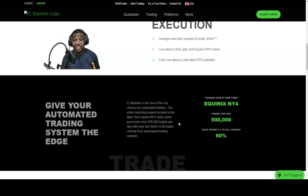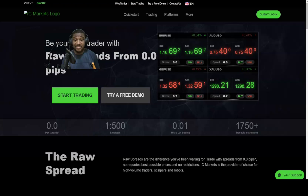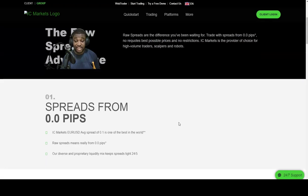IC Markets is a fully regulated broker based in Australia, but they have since undergone some changes in terms of their financial agreements and are now under a new heading for offshore banking customers.